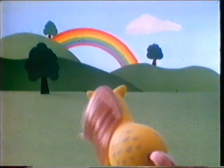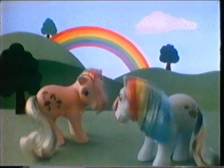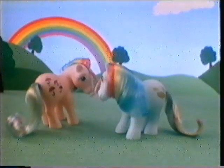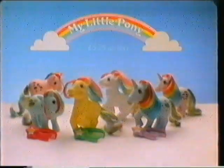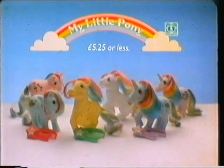One morning, My Little Pony looked out of the window and saw a beautiful rainbow. She set off to search for the end of it and found an empty meadow. Suddenly, two magical ponies appeared with long soft manes and tails in all the colors of the rainbow. Then two unicorns. Then two ponies with wings. With ponies like these, thought My Little Pony, who needs a pot of gold? My Little Pony Rainbow Ponies from Hasbro.